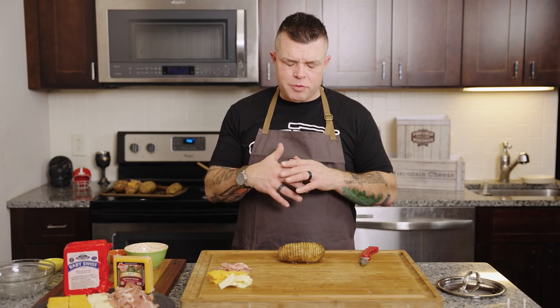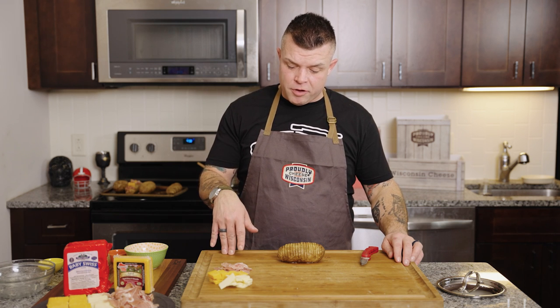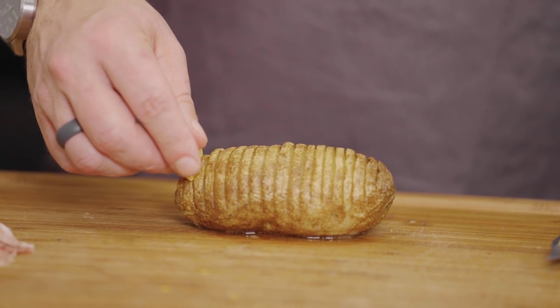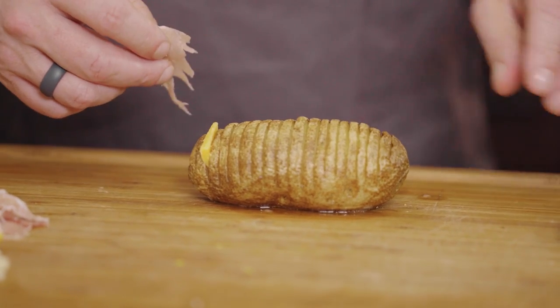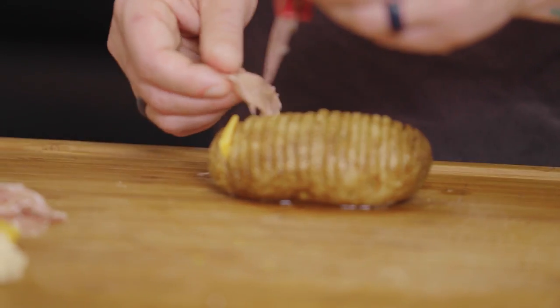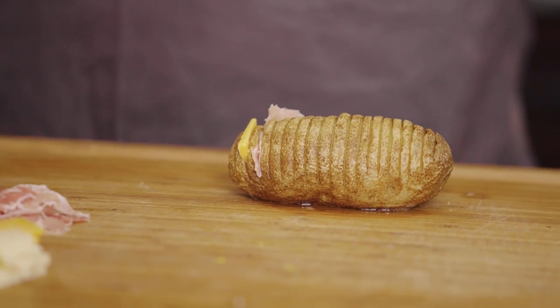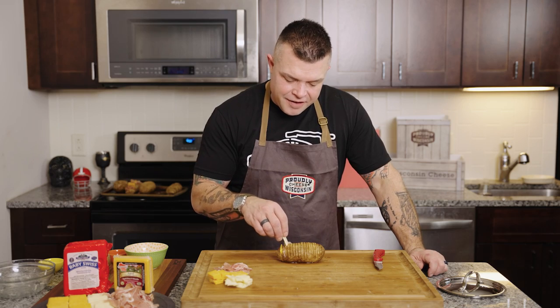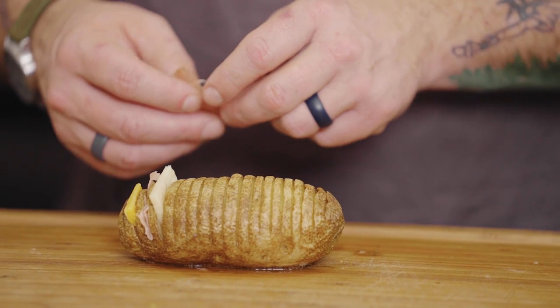The potatoes are crispy and ready to party — time to dress these things up and turn the hasselback into a razorback. We've got small slices of Henning's sharp cheddar that we're going to slide into one little slit, then drape a piece of prosciutto over the next slot and slide that down using a knife. Next comes the chalet baby Swiss — delicate and fun. We're going to alternate cheese, meat, cheese, meat, cheese, meat throughout the entire thing.